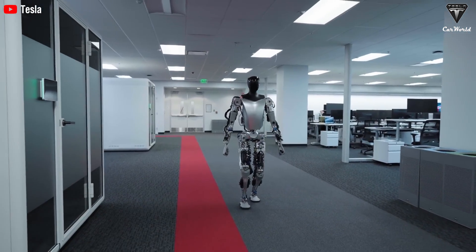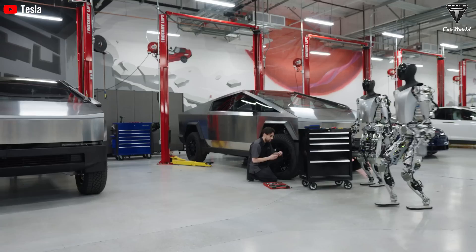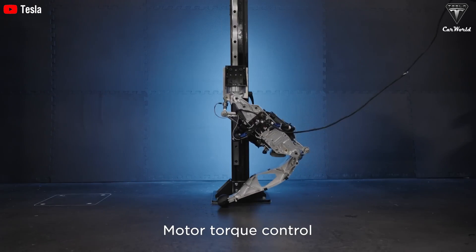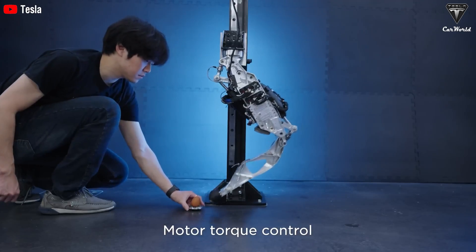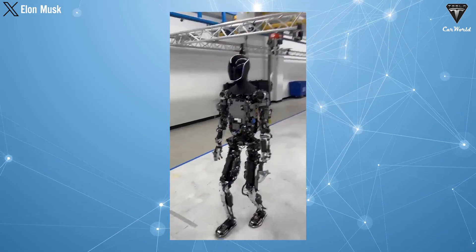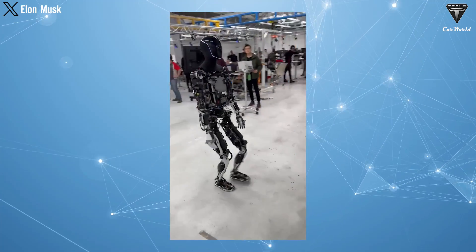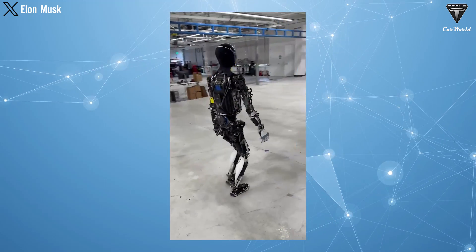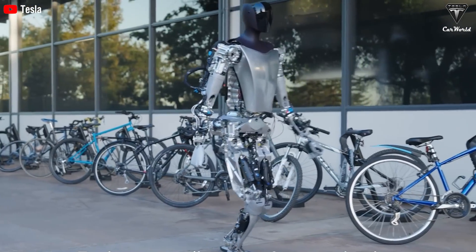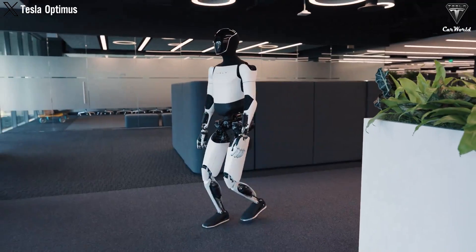The power management system in Optimus deserves its own round of applause. Equipped with an intelligent energy management setup that optimizes power consumption based on the task at hand, whether it's doing heavy lifting or simply on standby, Optimus makes sure it's sipping power efficiently. In lower power mode, it can stay functional for up to two days — 48 hours of standby time before needing a recharge. When it's in action, Tesla says it uses 30% less energy than the competition, with normal movements drawing around 100 watts and power-hungry tasks around 400 watts.